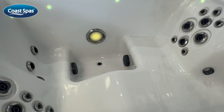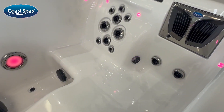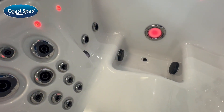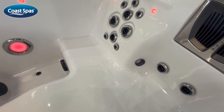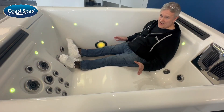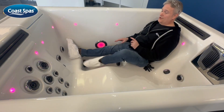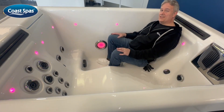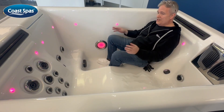But beauty is only skin deep. What truly sets the 2 Perfect Spa apart is its unparalleled performance. With 23 powerful jets strategically positioned to provide a customizable hydrotherapy experience, it's designed to rejuvenate both body and mind. Despite its compact size, the 2 Perfect Spa is capable of seating up to three people, making it perfect for gatherings or solo indulgence — a testament to maximizing comfort and luxury even in a limited space.